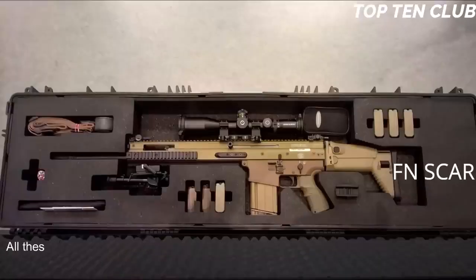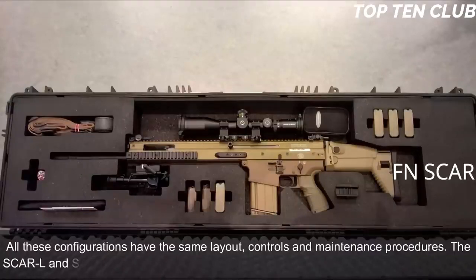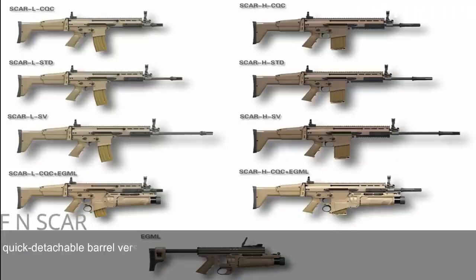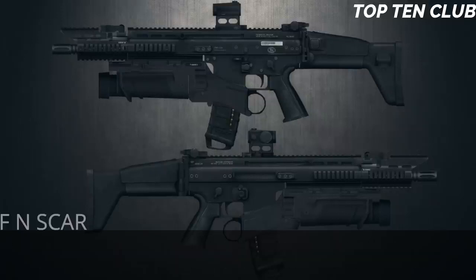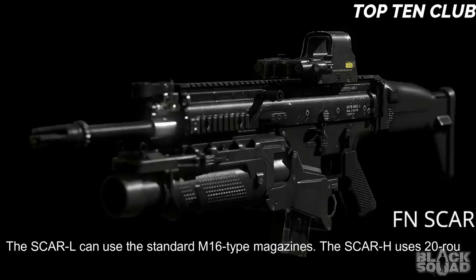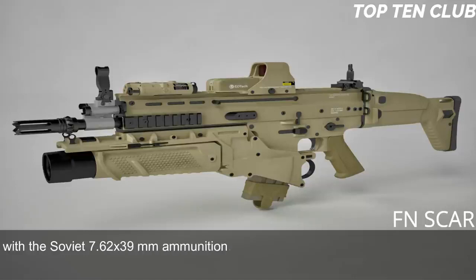All configurations share the same layout, controls, and maintenance procedures. The SCAR-L and SCAR-H have 90% parts commonality. These weapons are available in three quick-detachable barrel versions: standard, close-quarters combat (CQC), and long barrel (LB). The SCAR-L accepts standard M16-type magazines. The SCAR-H uses 20-round magazines and also accepts AK-47/AKM magazines with Soviet 7.62x39mm ammunition, allowing soldiers to fire enemy ammunition — very useful for operations behind enemy lines.